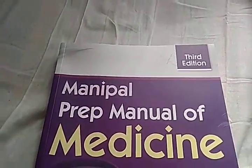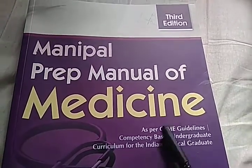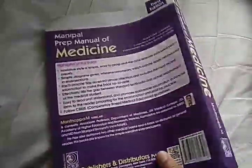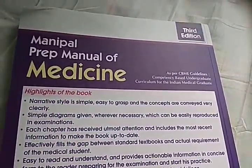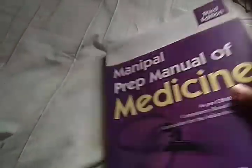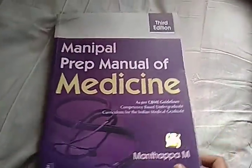Hello people, in this video we want to look at this book: Manipal Prep Manual of Medicine. This is a very good book for general medicine, dermatology, and psychiatry. Let's look at this book — it doesn't seem to have many images, just light pink and some text. Okay, let's look into it.